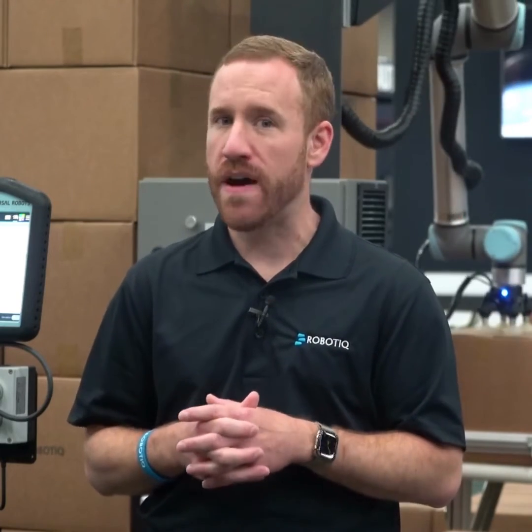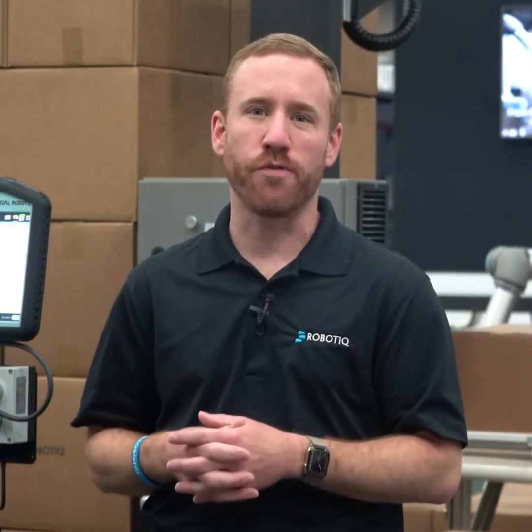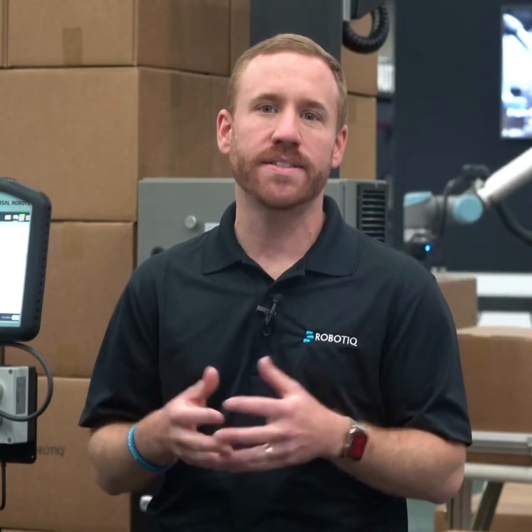So if you've been waiting to automate your end-of-line palletizing because it was too difficult in the past, it's finally time to take down the now hiring sign and elevate your workforce with easy-to-use palletizing automation that does the work for you.